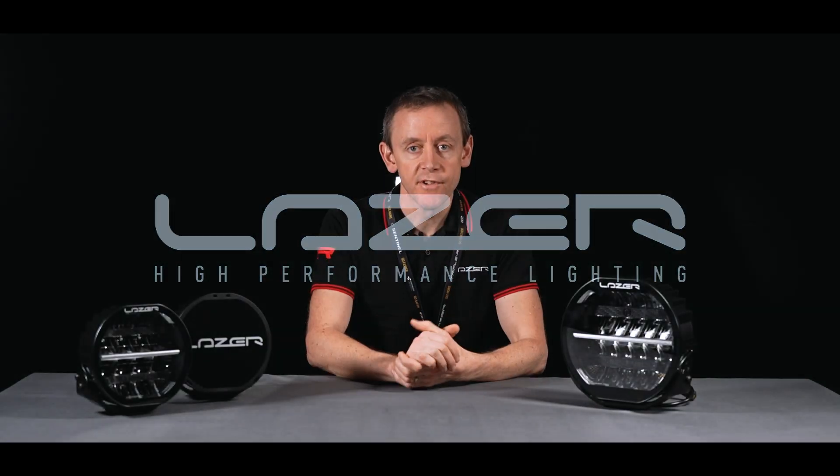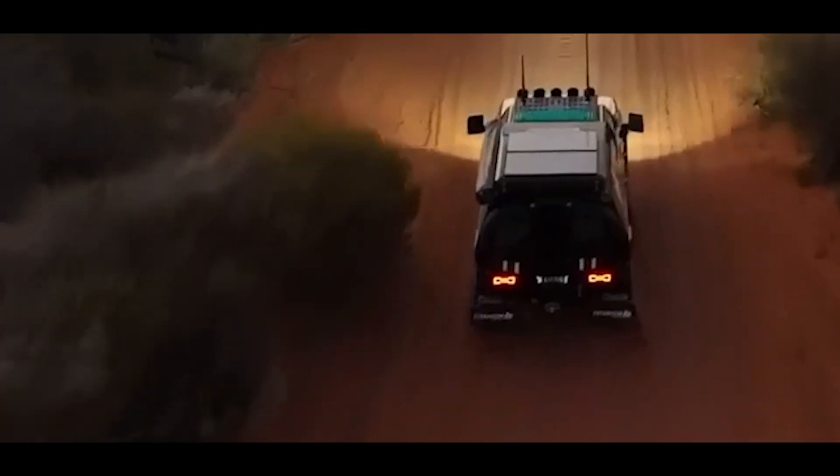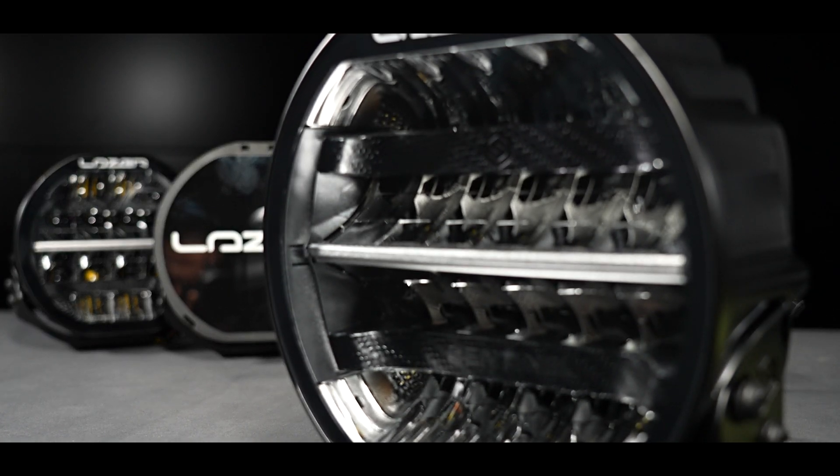The Sentinel product range was really born out of requests from Australia, where they've got a desire for 9-inch round driving lights. The Sentinel 9-inch was our first product that we brought to market that was a round shape.